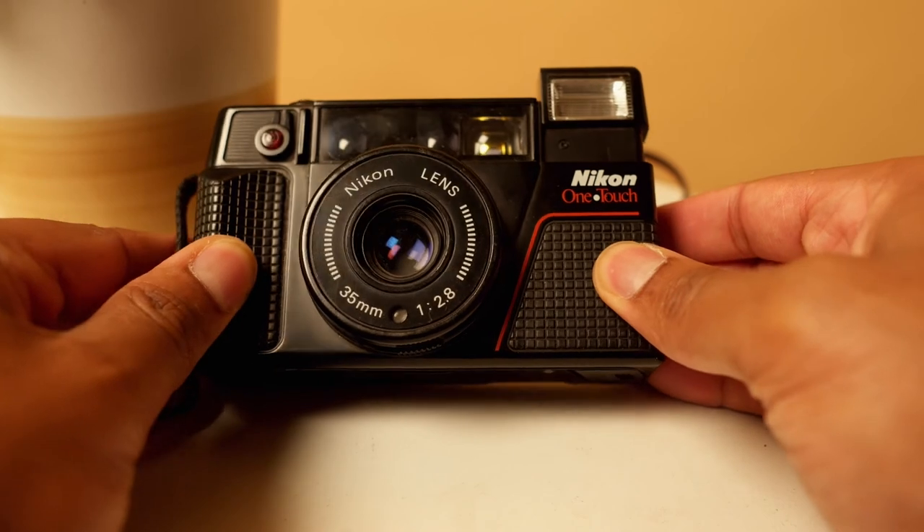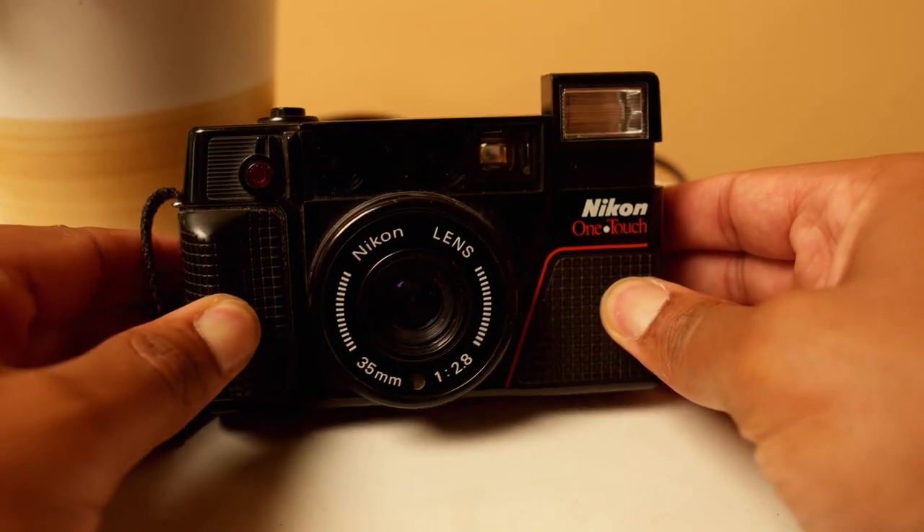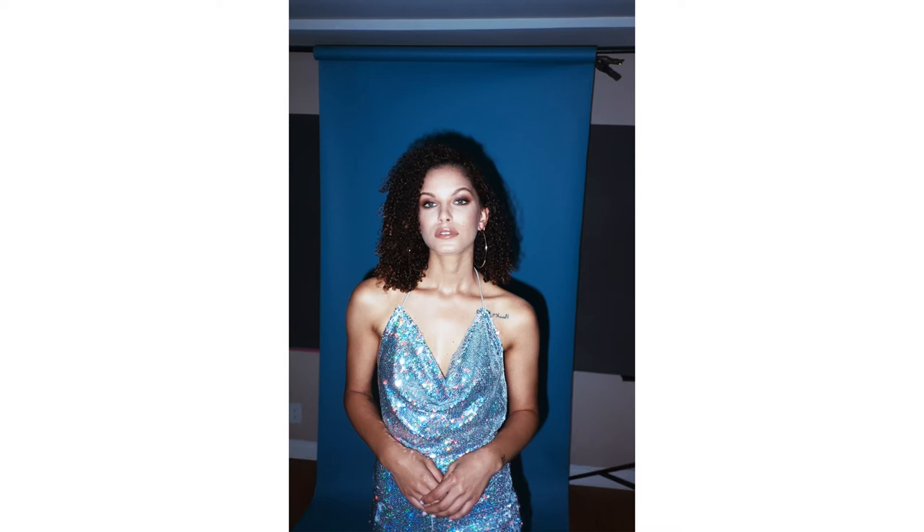With this Nikon OneTouch, if you're a beginner to film photography or just want to shoot off a few film shots during your photo shoots, I think it's great. I love it — it's so easy to use. It's a point-and-shoot camera. In 2019, if you don't have a film camera, this is a great one to get. It costs around $70 to $100 depending on the condition, and I think it's a great addition to your kit. You will not be disappointed.